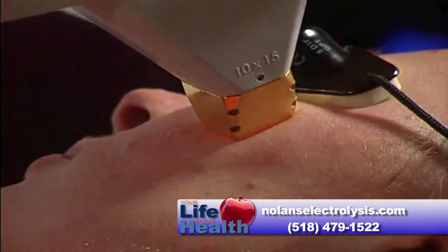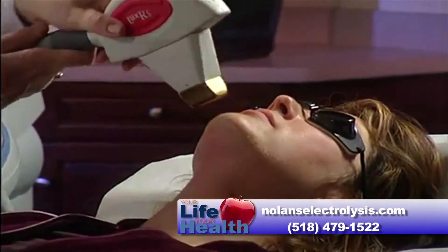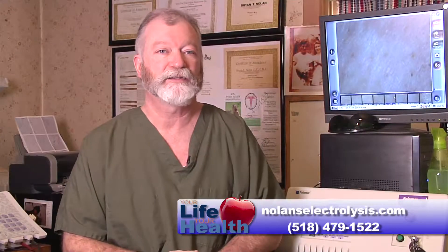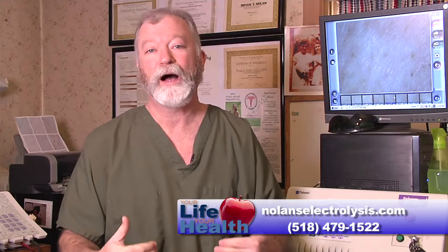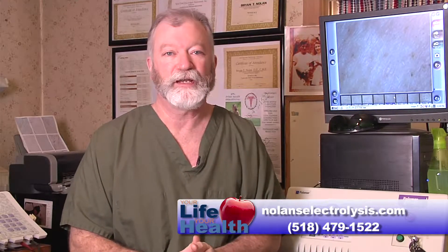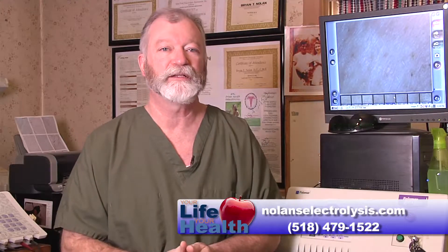In the case of wrinkles and other anomalies of the skin, we're basically shrinking some of the fat cells and making the skin tighten itself, while growing collagen underneath which will push wrinkles up from the inside.